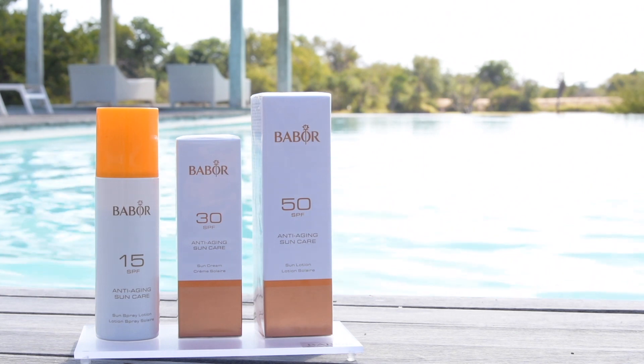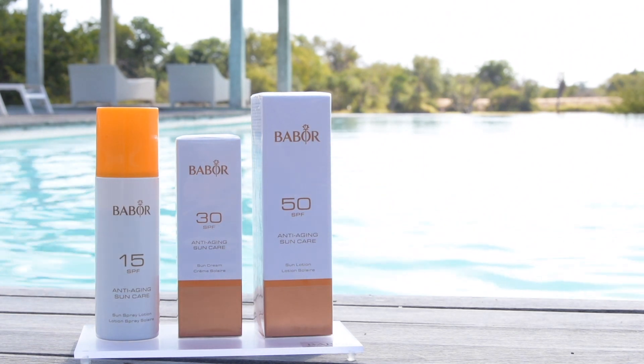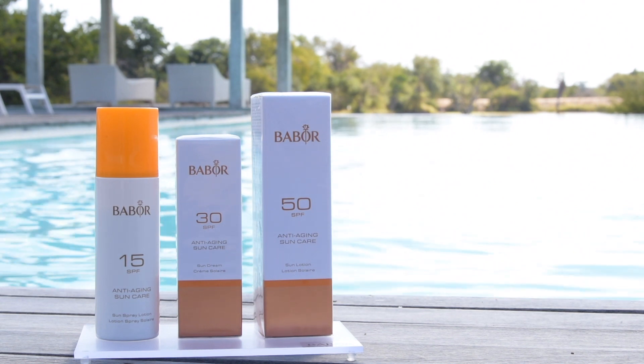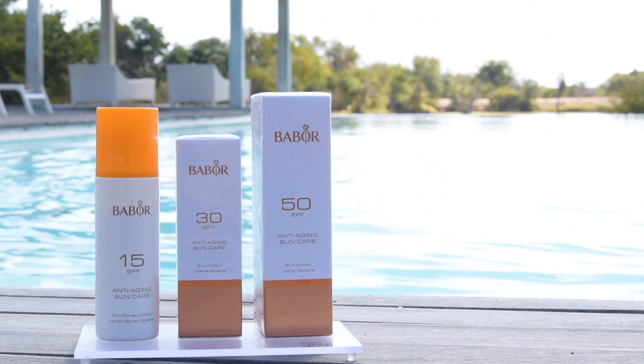I highly recommend the sunscreens from Babur. Not only will it protect the skin from harmful UV rays, but it will also protect the skin from premature aging.